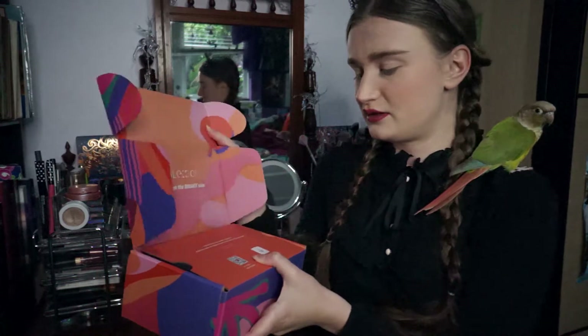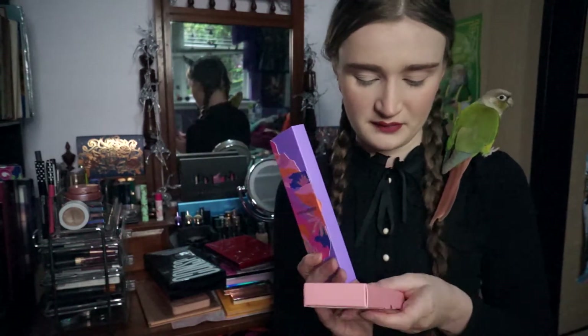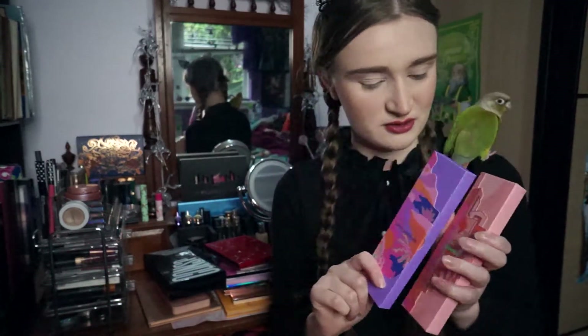It opens up like this. We have the two newest Kaleidos palettes — the Lunar Lavender and Sashimi City. I've never tried anything from Kaleidos, so I'm very, very excited to try these.